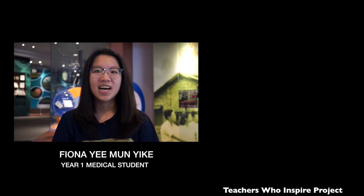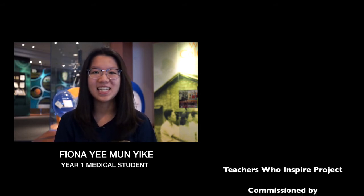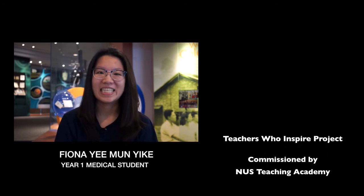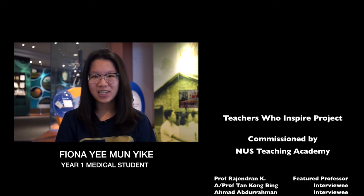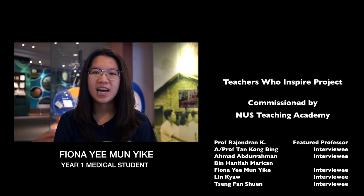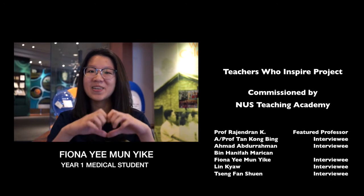Thank you, Prof Raj. Thank you for being such an inspiring teacher to us all. Thank you for drawing those hand-drawn notes for lectures, and those amazing embryology lessons, and those plasticine models on flash files — they are really amazing. Also, thank you for taking the time to check up on us, and just ensuring that we are doing well in med school, and we are cooking well, and we are having a good time. We love you, Prof Raj.